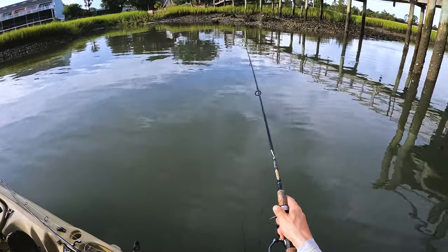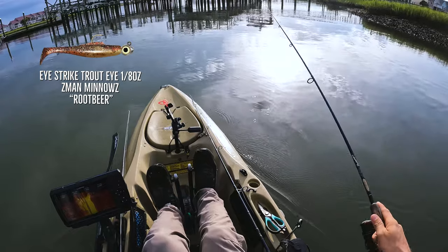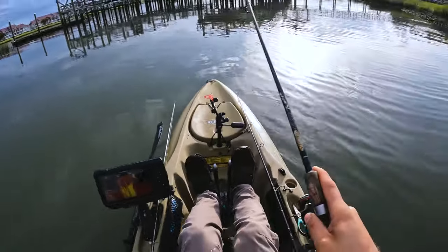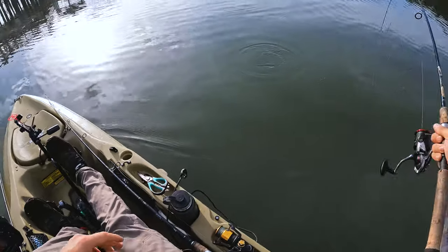Just missed a hit — here we go. Looks like a flounder. Yep, flounder.